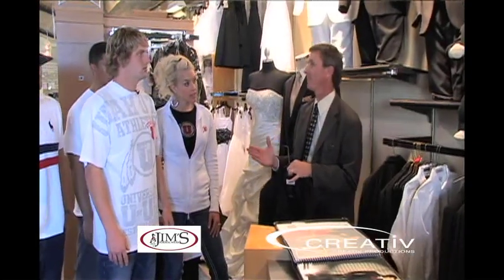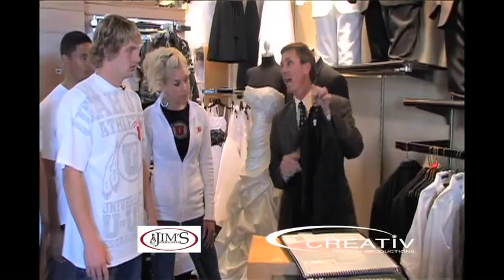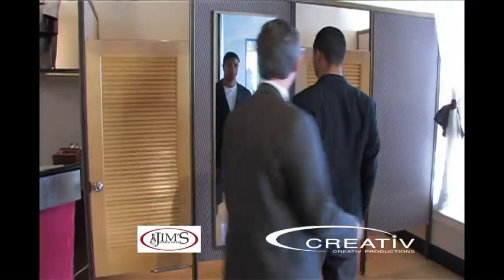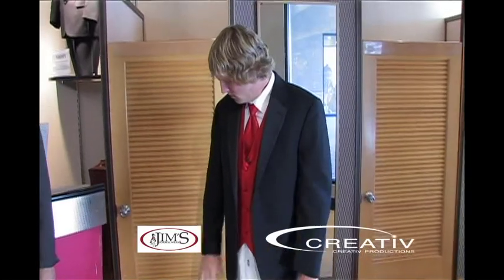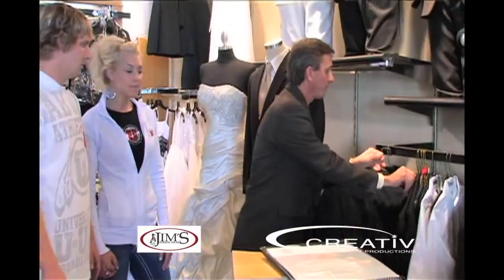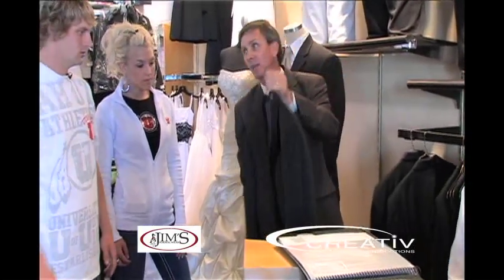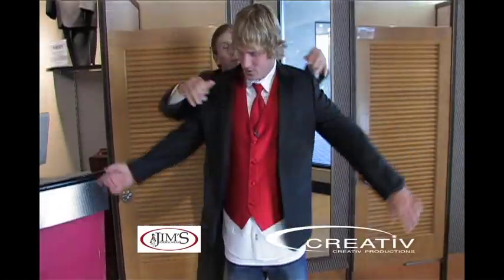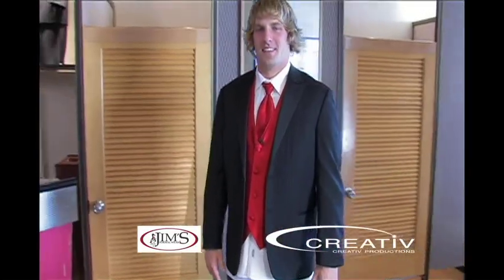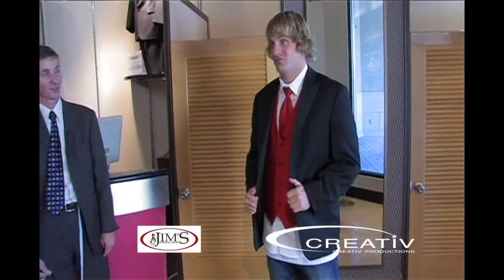These are the four choices we've narrowed it down to for the viewers to vote on. We have the Radner from Calvin Klein — satin notch lapel, very traditional. You really can't go wrong with it. We also have the Infinity from Calvin Klein with the pinstripe and the peak lapel. I really like the pinstriping on it — it's more my type. I also like that it had the same material as the Aston, and it felt real comfortable.